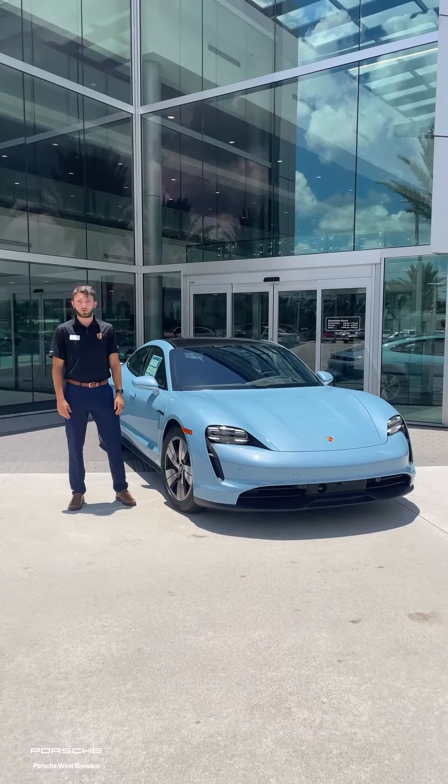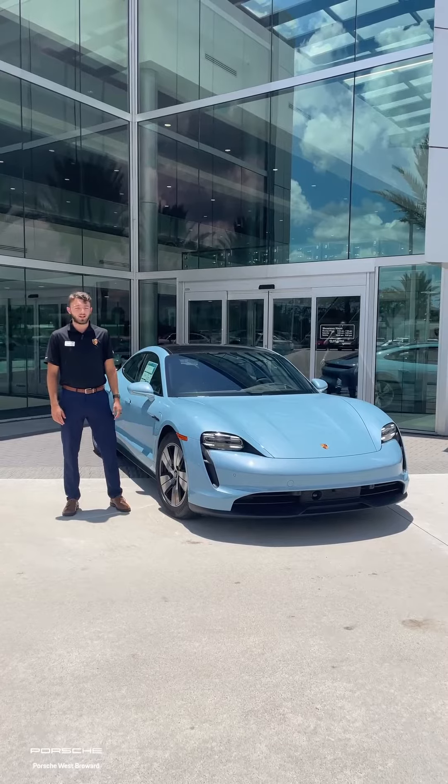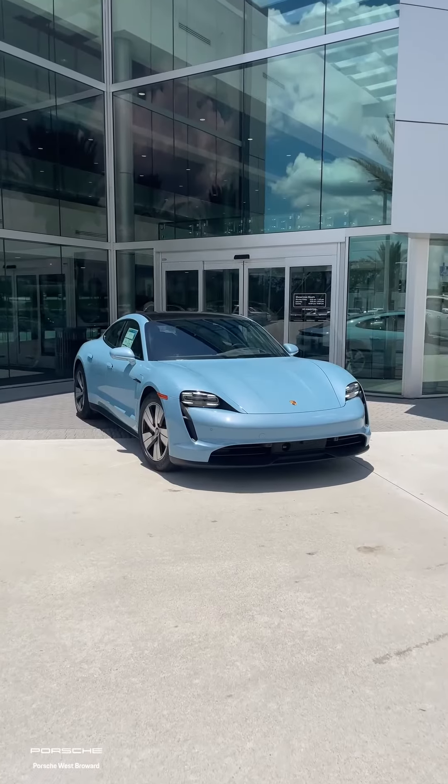Hi, my name is Peyton Downey. I'm the Porsche Pro here at Porsche West Broward. Today we're going to be talking about the benefits of going to an electric vehicle, specifically our Porsche Taycan right here.